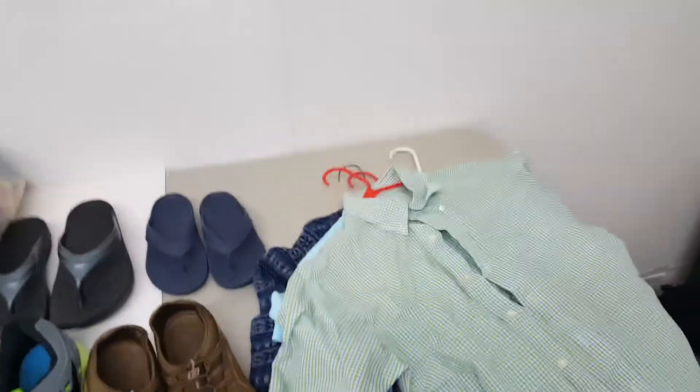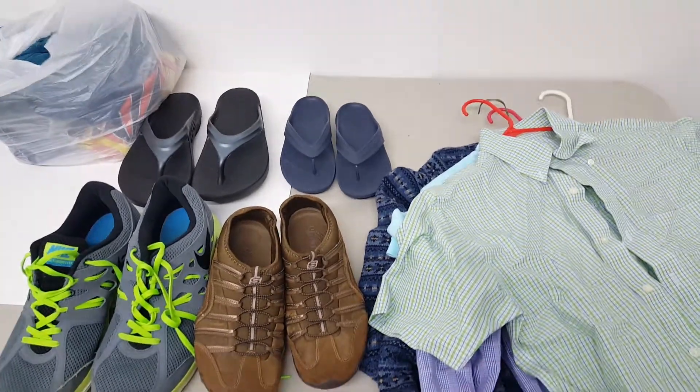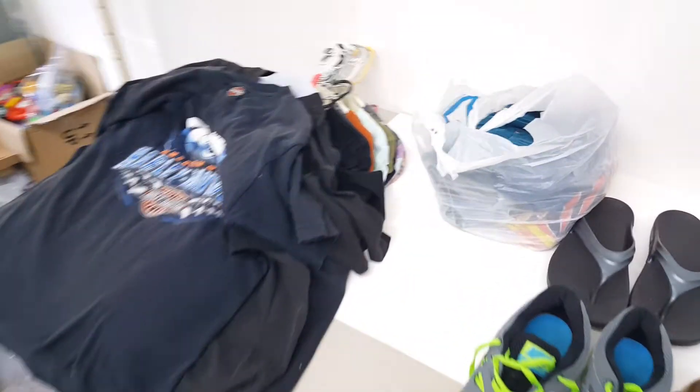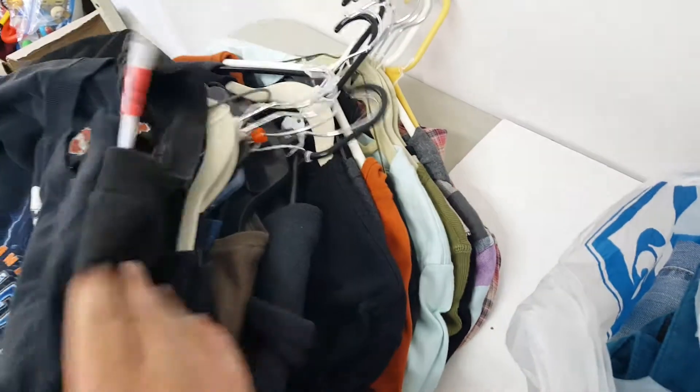What's up guys, as you can tell from the title of this video it's going to be an epic awesome video — holy Harley Davidson mania! Check it out, this whole stack of clothing is nothing but Harley Davidson.